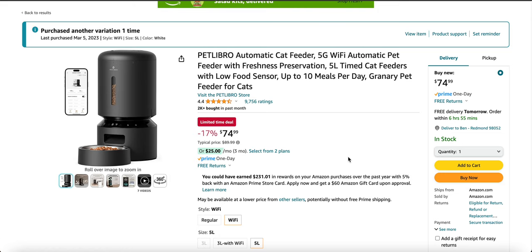If you guys enjoyed the video, please use the link below to purchase these. I will earn a commission, and I hope it helped you guys out.